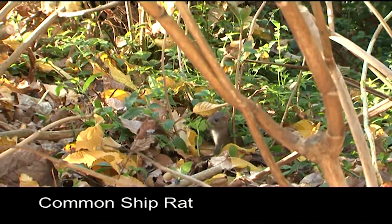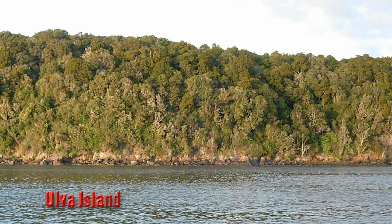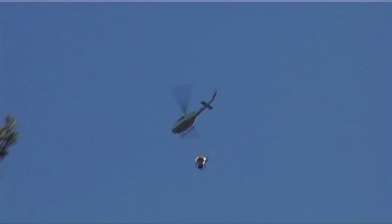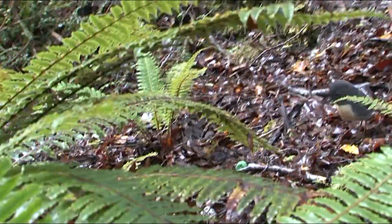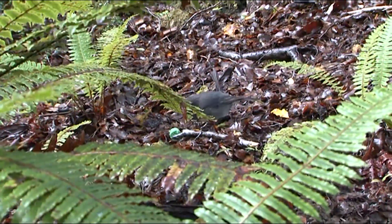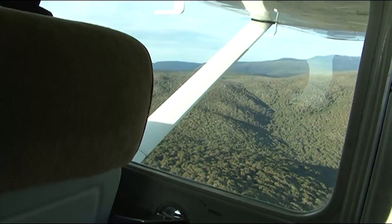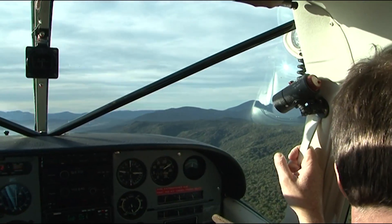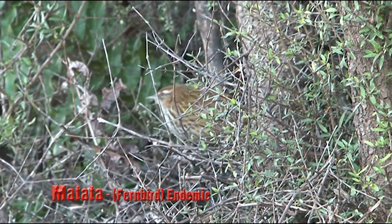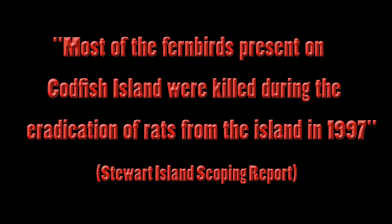Re-infestation of rats to pest-free islands is not uncommon. Rangitoto has already been breached, as has Frigate Island. After Olver Island was declared rat-free in 1997, over 90 rats were caught in an eight-week period, resulting in an aerial drop that killed over 80% of weka and 40% of the robin and saddleback populations. Researchers at Otago University found that birds on pest-free islands lose their fear of predators, so when re-infestation occurs the birds face greater predation risk. Stewart Island is far bigger and re-infestation is almost certain. Most of the fernbirds on Codfish Island were also killed during rat eradication from that island in 1997.